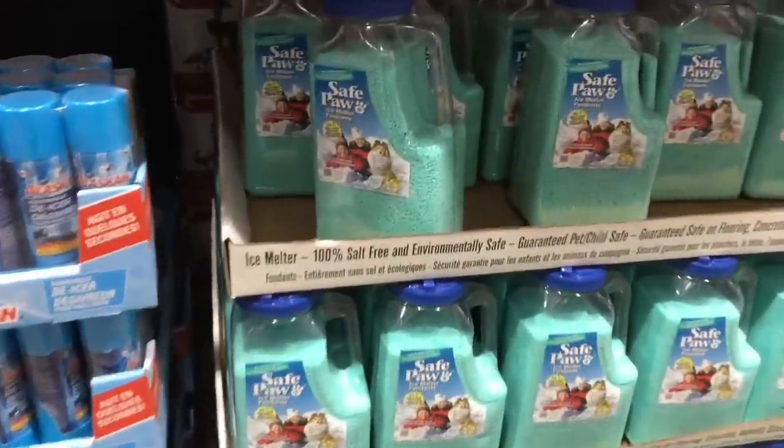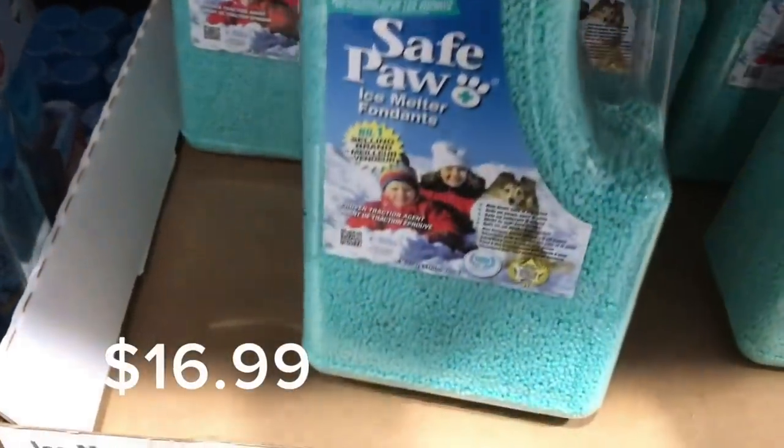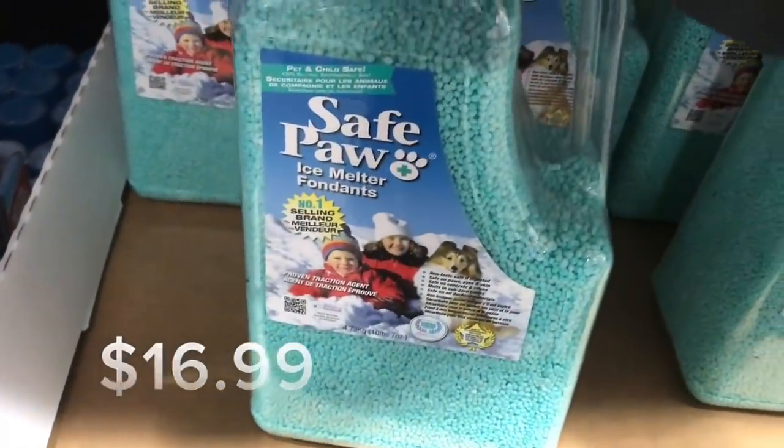I might have to buy some of this for the winter. I saw an ice melter with a little bear on it. It's probably a good idea to have this.